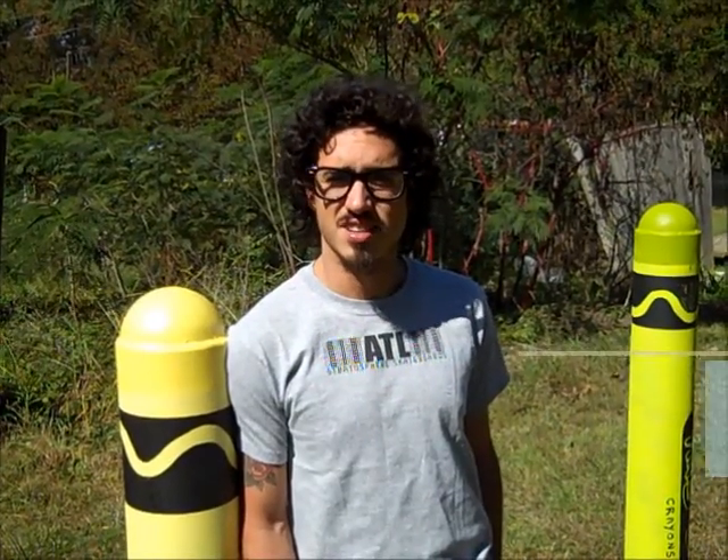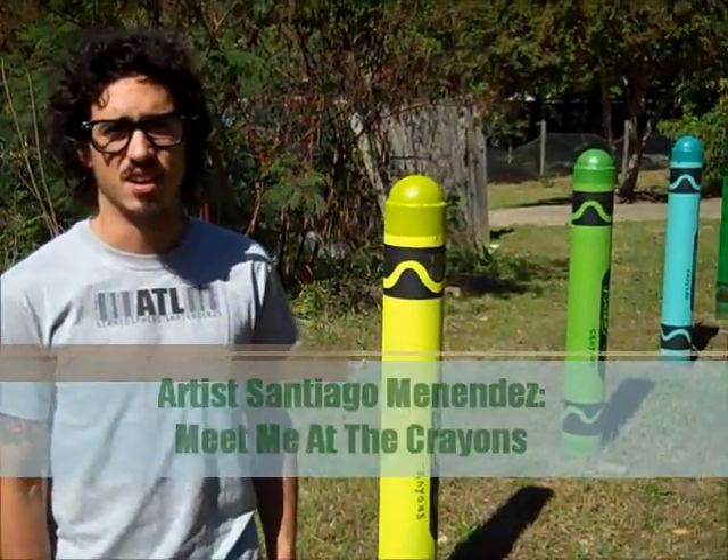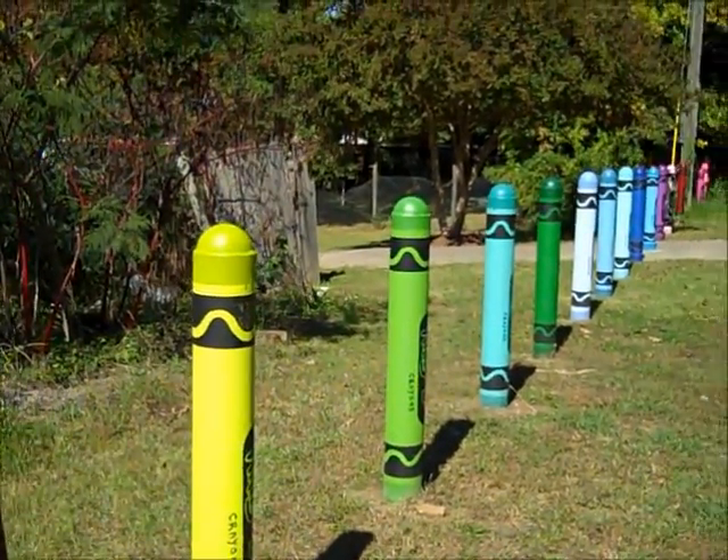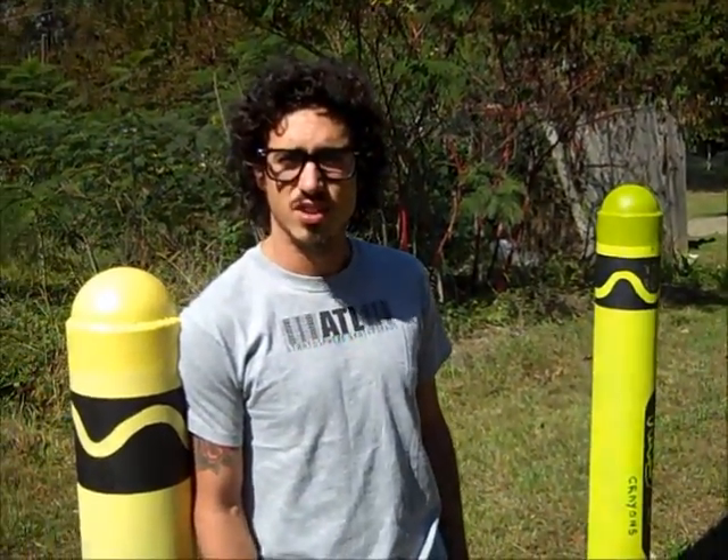My name is Santiago Menendez and this is my art project for the Beltline. It's called Beat Me at the Crayons. It's over in Washington Park on the West End Trail.